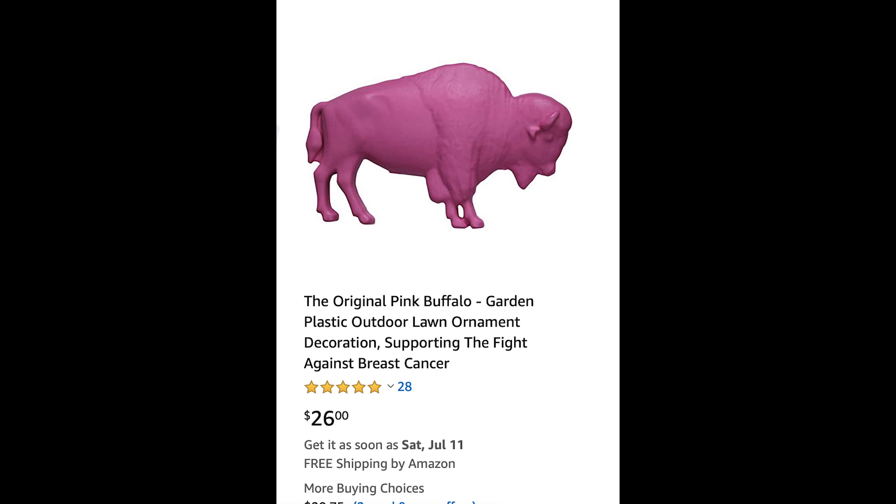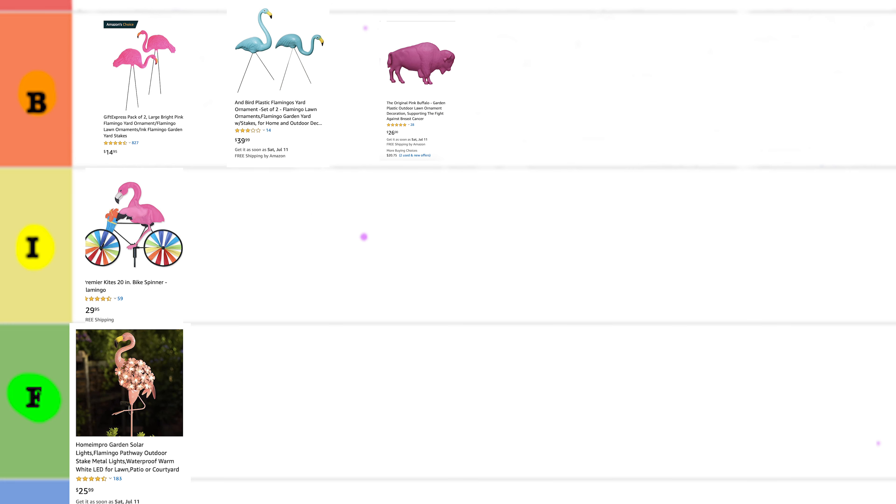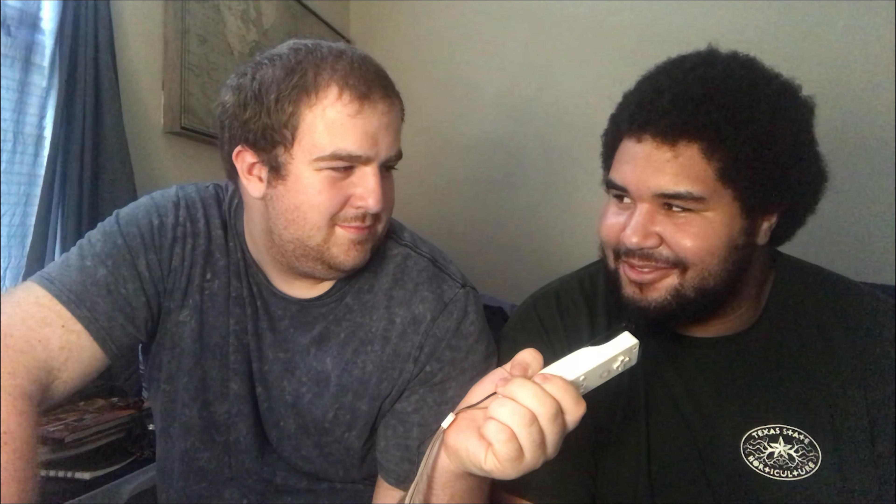This is a $26 pink buffalo. I'm going to put this in the B for BS tier. Caleb, I have a question — this was supposed to be about flamingos, yeah? Yes, it was. And you picked out all these... I didn't pick these out, they came to me. From who? Amazon. Amazon sent you these? Yes. And they sent the buffalo? Yeah. You're sponsored by Amazon? No. Bezos and I have an understanding.